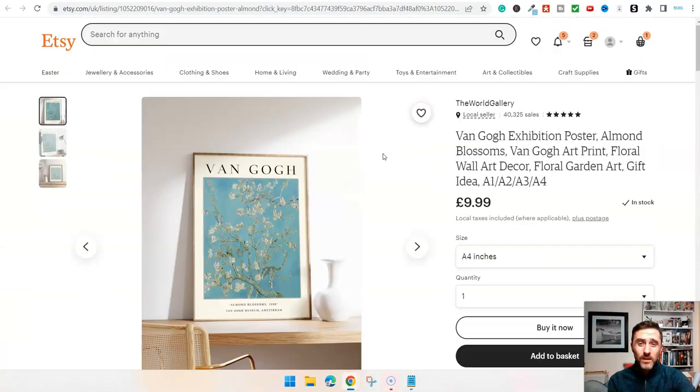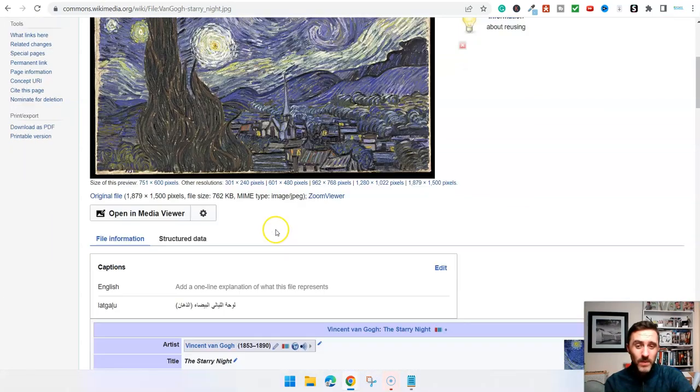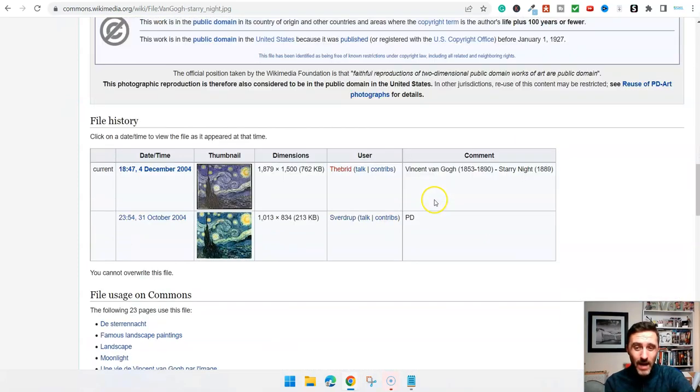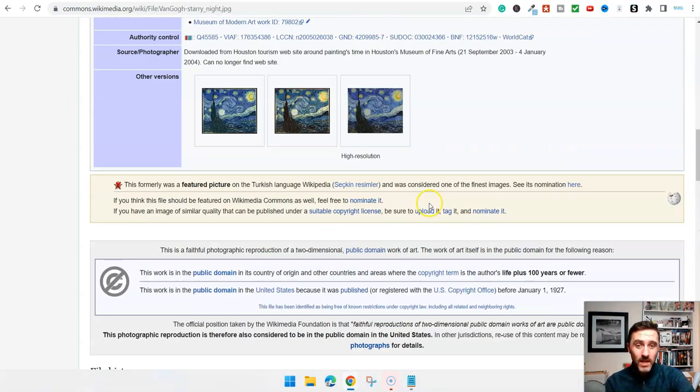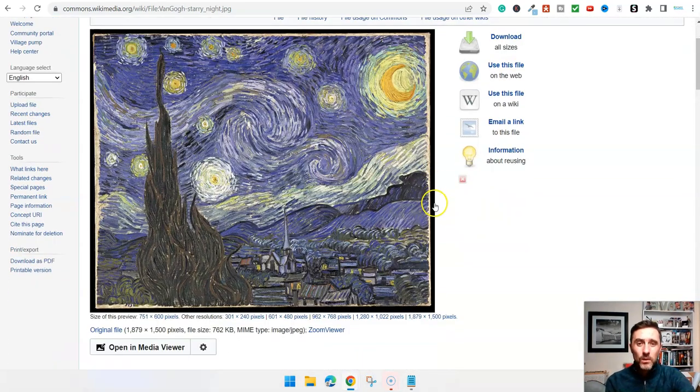There's a huge marketplace for these art images. The first thing is you need to go ahead and download the images. You can literally just go on here and download this image. Then basically you just go online and type in 'Van Gogh images' or whichever artist you want, and start downloading their images. There are thousands of these images which are in the public domain.